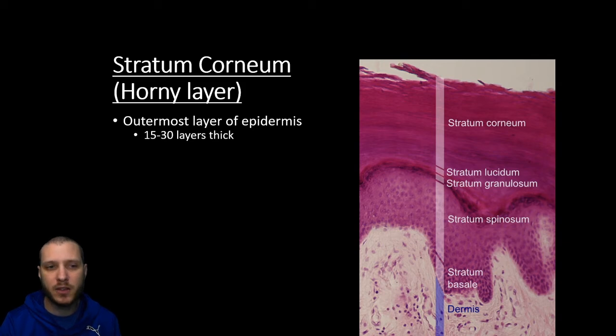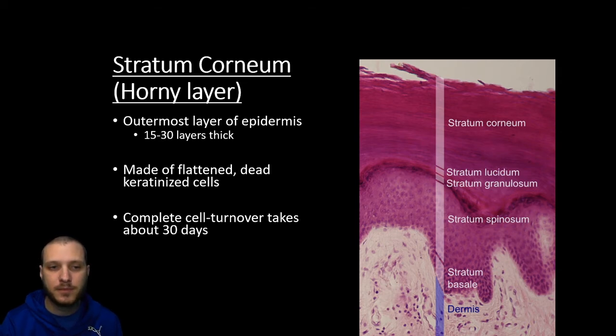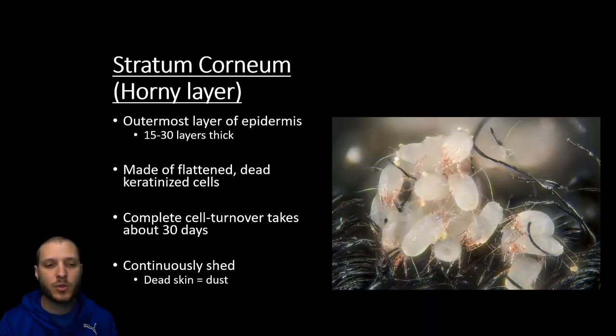Finally, we have that fifth layer — the outermost layer called the stratum corneum, sometimes called the horny layer. This is where we have the real thickness of the epidermis, where it's 15 to 30 layers thick, and it's going to be made of flat and dead keratinized cells. All these cells that were once alive and dividing down in the lower layers have basically lost all their organelles, ceased all cellular activity, and now they're just dead and protective. This whole process takes roughly around a month to complete — from first daughter cells to when we've sloughed off at the very end of the superficial epidermis. We're going to continuously shed these dead skin cells, and this is actually what the dust in your house is mostly made of.